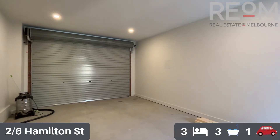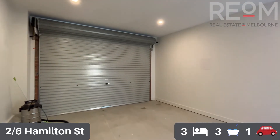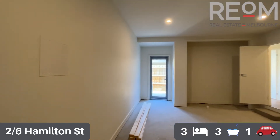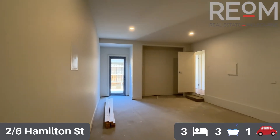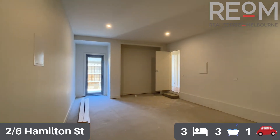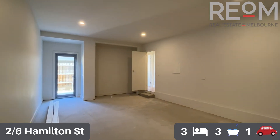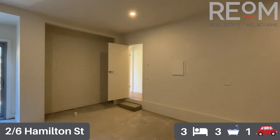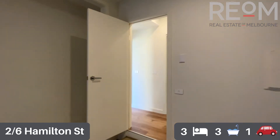Spinning around from the bathroom, you can see here we've got a nice big single-car garage. Regardless of the car, you've got plenty of space around it to store items. You can put storage utilities in here as well. There's also a little space right at the end and it's got exit out into the rear courtyard.